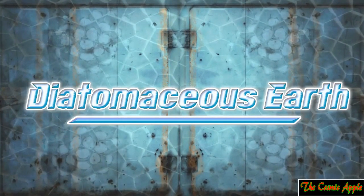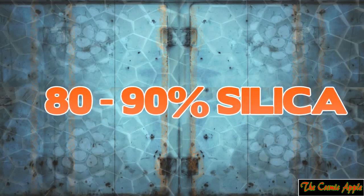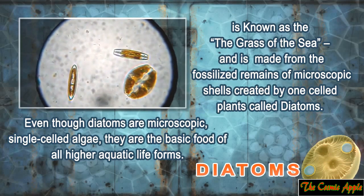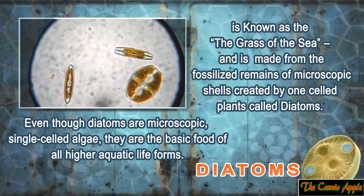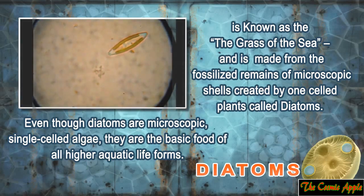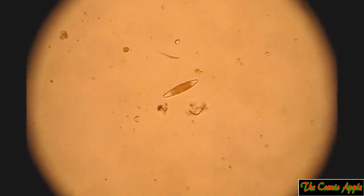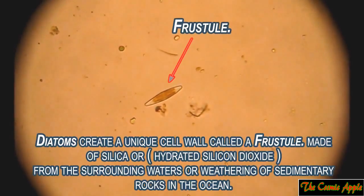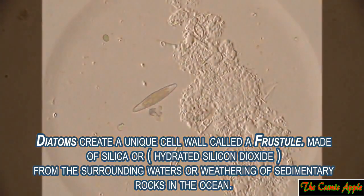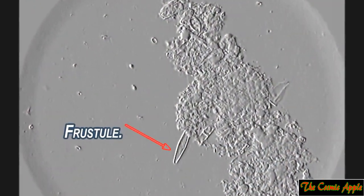What is diatomaceous earth? Diatomaceous earth, which is between 80 to 90% silica, is known as the grass of the sea and is made from the fossilized remains of microscopic shells created by one-celled plants called diatoms. Even though diatoms are microscopic single-celled algae, they are the basic food of all higher aquatic life forms. Diatoms create a unique cell wall called a frustal made of silica or hydrated silicon dioxide by extracting silica from the surrounding waters or weathering of sedimentary rocks in the ocean.